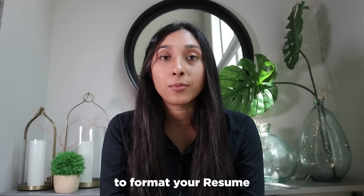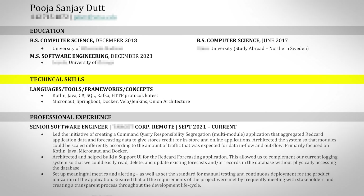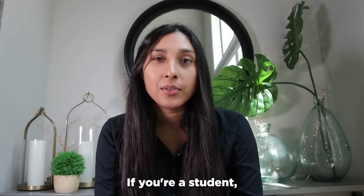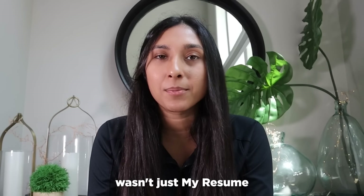You also want to make sure to format your resume in a way that's really readable to the recruiter. You can see that I've listed my contact information here, my skills here, and then my work experience here. At the very end, I end up listing my personal projects. If you're a student, you want to make sure to add details on your personal projects if you don't have a lot of work experience.